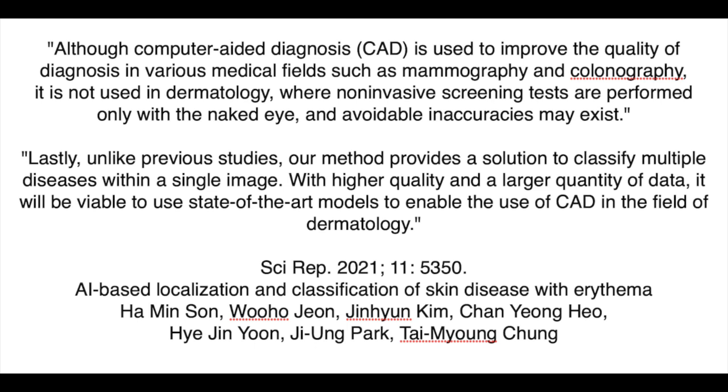"Lastly, unlike previous studies, our method provides a solution to classify multiple diseases within a single image. With higher quality and a larger quantity of data, it will be viable to use state-of-the-art models to enable the use of CAD in the field of dermatology."